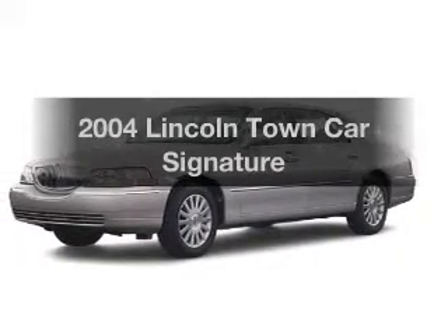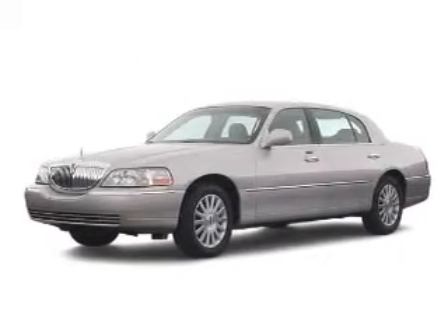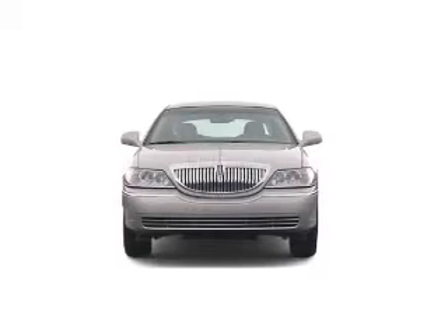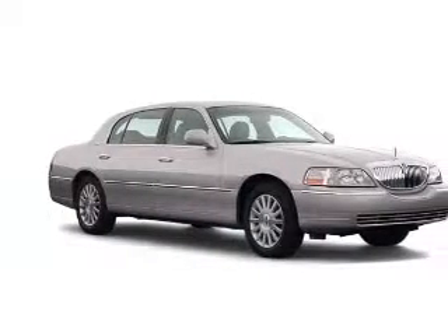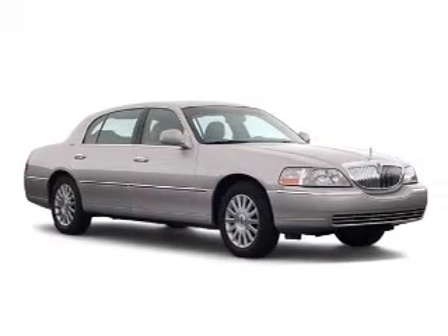Get noticed in this 2004 Lincoln Town Car. This is the set of wheels you've been looking for. With a powerful 8-cylinder engine that responds smoothly to its automatic transmission, premium wheels give a more luxurious look.